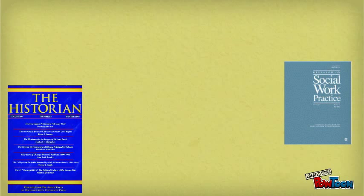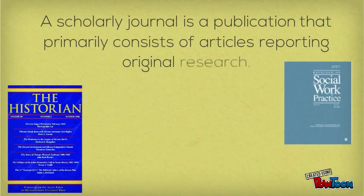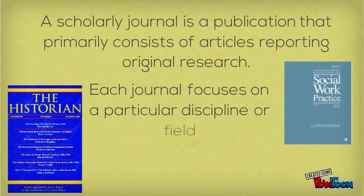A scholarly or academic journal is a publication that primarily consists of articles reporting original research. Each journal focuses on a particular discipline or field.